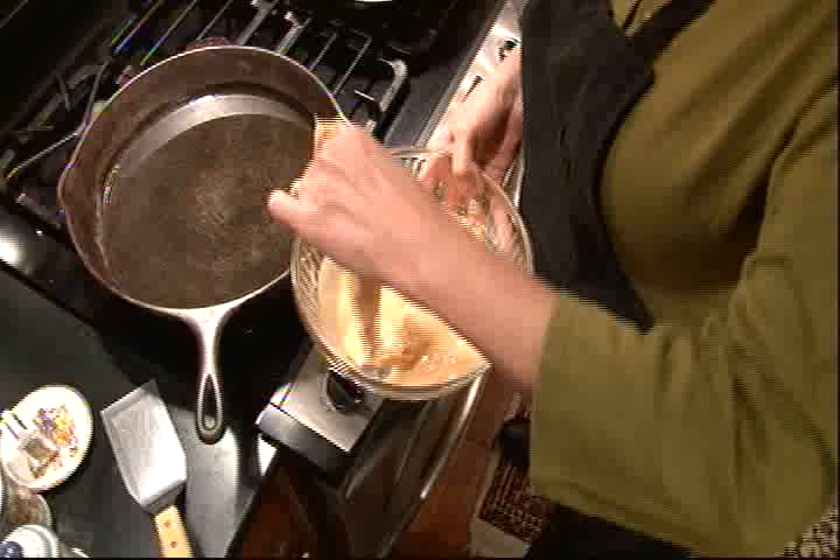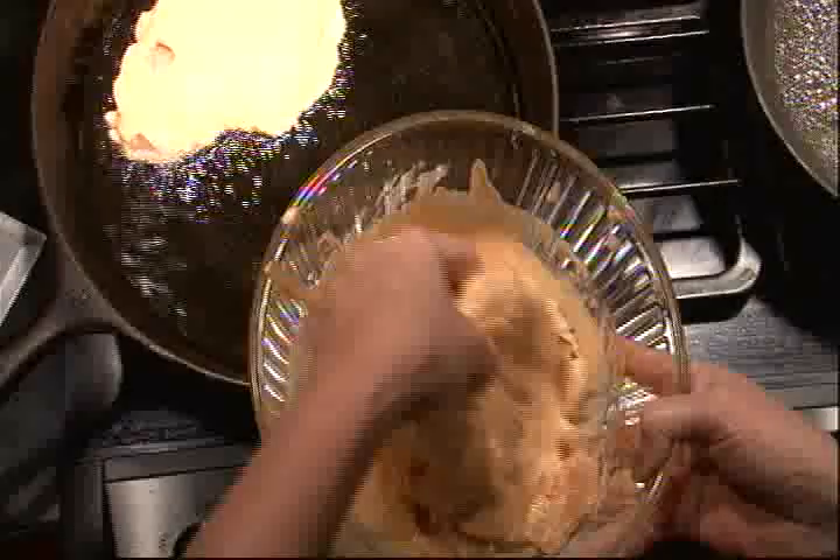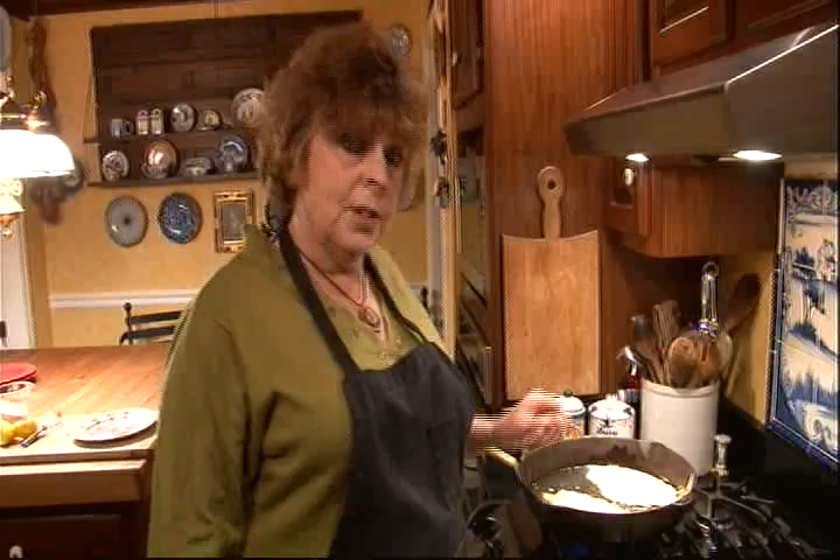So I'm going to take one of them, run it through the batter, and we're going to fry them until they are golden brown. This will only take a few minutes because, of course, they're thin pieces of chicken. So while those are cooking, I'm going to take a small skillet and fry up a couple of eggs in a little bit of butter.